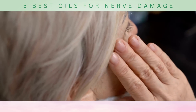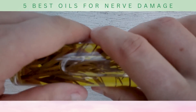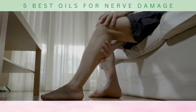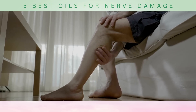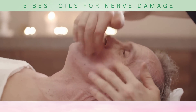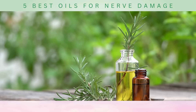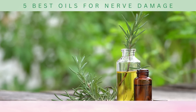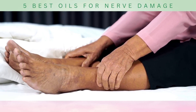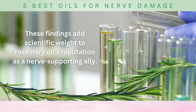To use rosemary oil, dilute a few drops with a carrier oil and massage the diluted oil onto the affected area, providing a soothing experience of relaxation and relief. Science supports the rosemary revolution: in a study published in the journal Neurochemical Research, researchers explored the neuroprotective effects of rosemary extract and found that it reduced inflammation and exhibited pain-relieving properties in a rat model of neuropathic pain. These findings add scientific weight to rosemary oil's reputation as a nerve-supporting ally.